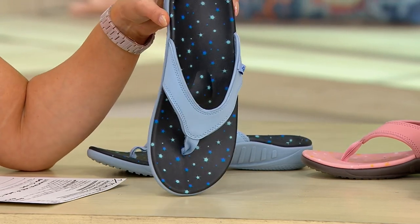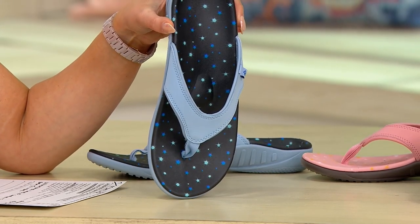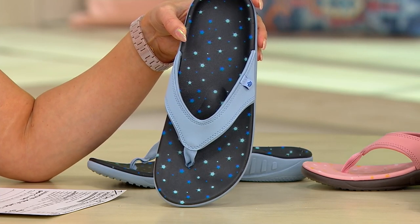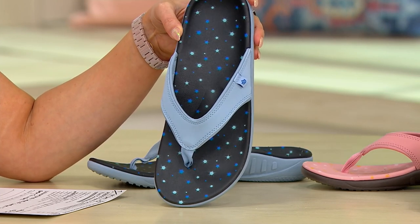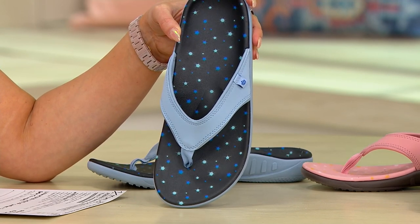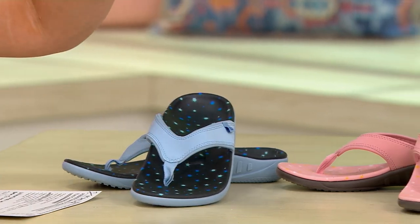When we see Spanko orthotic thong sandals — especially the Yumi construction — at a clearance price, we go bananas for it. It's $34.98, and $11.66 on an easy pay. It's the first time you've ever seen it at this low price. Call 858-842-0.